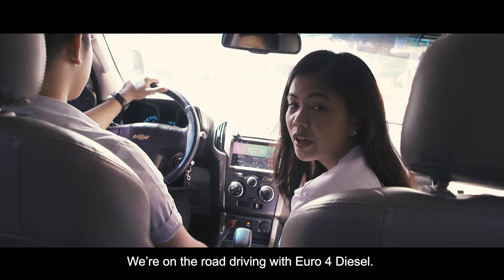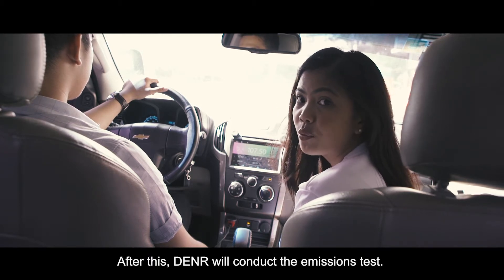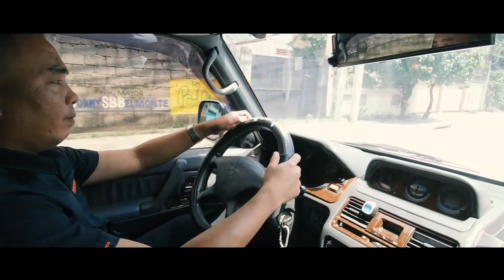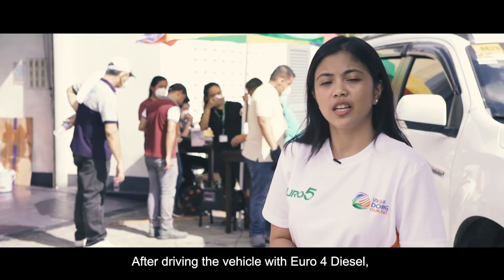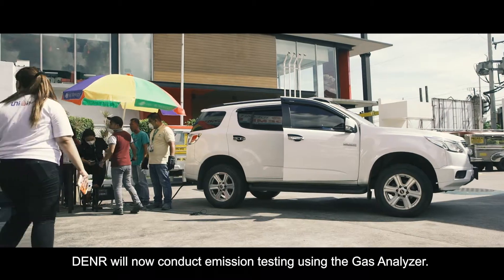We're on the road driving with Euro 4 diesel. After this, the DNR will conduct the emission test. After driving the vehicle with Euro 4 diesel, the DNR will now conduct the emission test using the opacimeter.